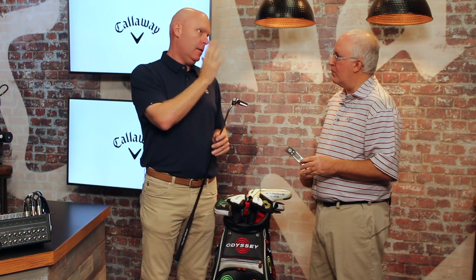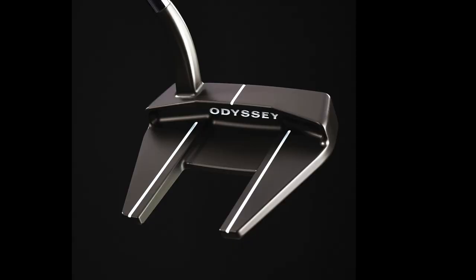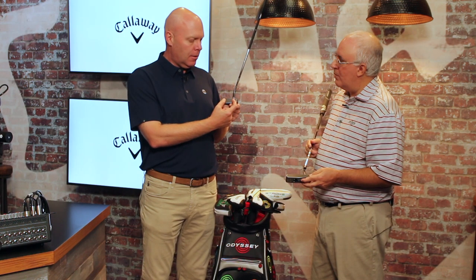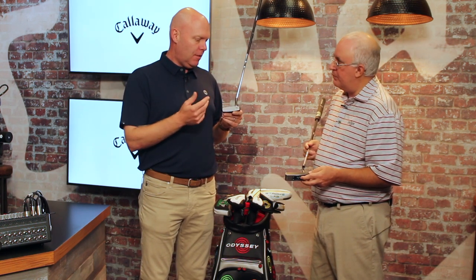So this is our milled line. We're going to be more clearly describing this as part of the Odyssey line. Since we acquired Toulon Design, it's been a little bit of its own brand. We're going to make it clear to the world that Toulon Design is Odyssey's milled line. You'll see the Odyssey branding displayed more prominently this year in the back cavity. We'll have the swirl on the face. We're going to have the deep diamond mill across the entire face, whereas in the past it's been sort of centered. We think it's a more premium look and just elevates the quality and the fit and finish of the product.